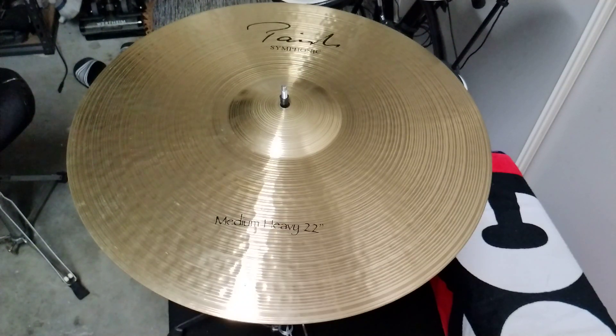Hey guys, I've got this Paiste Signature Symphonic medium heavy 22 inch. It's a set of hand-held cymbals used in a symphonic orchestra basically. It's part of Paiste's Signature line — I believe it was bought out in the early 90s. This is B of a pair; it's got an engraving of B on the inside there on the bell. So the A of this is floating around somewhere, but let's have a listen to how it sounds compared to a 2002 Paiste 22 inch ride.